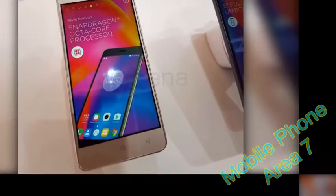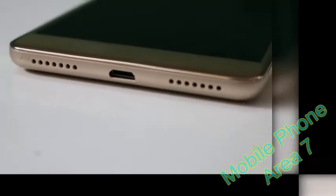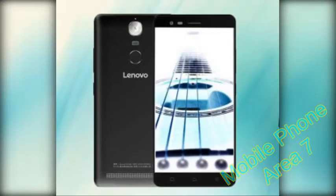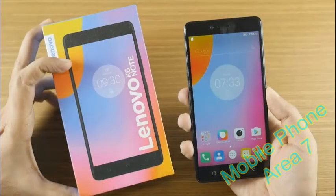Key features: 5.0-inch IPS LCD at 1080x1920 resolution, 441 PPI. Qualcomm Snapdragon 430 chipset, octa-core 1.4 GHz Cortex-A53, Adreno 505 GPU. 3 GB of RAM, 32 GB of built-in memory. Hybrid microSD card slot up to 256 GB. Android 6.0.1 Marshmallow. 13 MP main camera with phase-detection autofocus, single LED flash, 1080p video capture at 30 FPS. 8 MP front-facing camera.